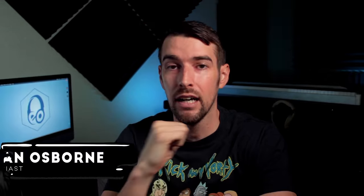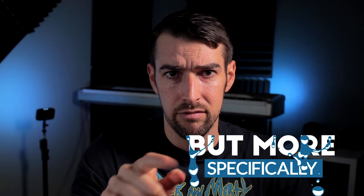Hey there, YouTube. I'm Elon Osborne and this is my YouTube channel where I talk about movies, audio, and music. But more specifically, this is my third installment of Dolby Atmos systems that are more affordable than you think.